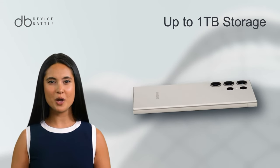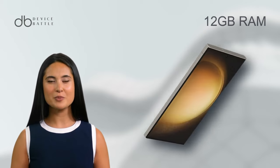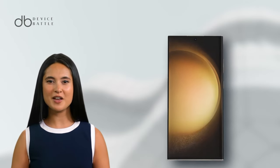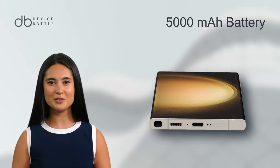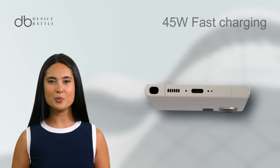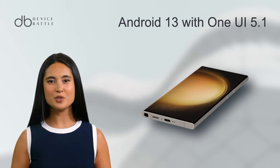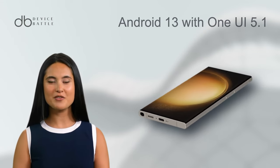Storage goes up to a whopping 1TB with 12GB RAM, challenging even some computers. The 5000mAh battery, slightly larger than the P60 Pro's, supports 45W fast charging. Android 13 with One UI 5.1 provides a streamlined interface, enhancing productivity and entertainment alike.